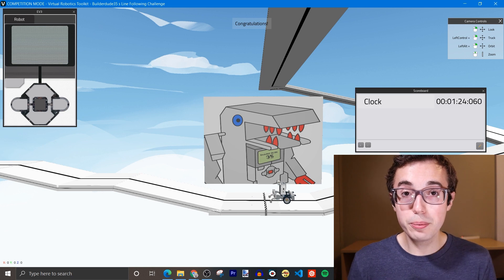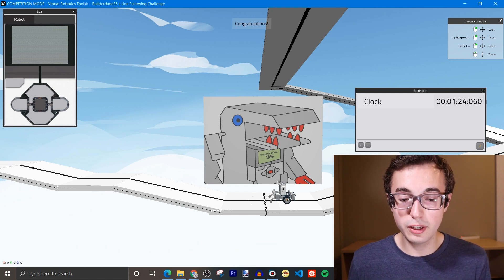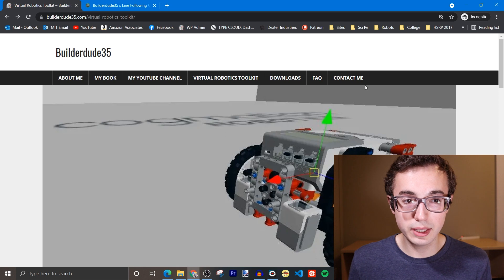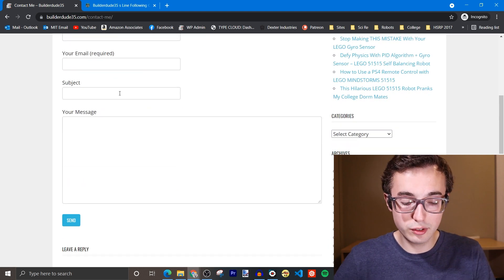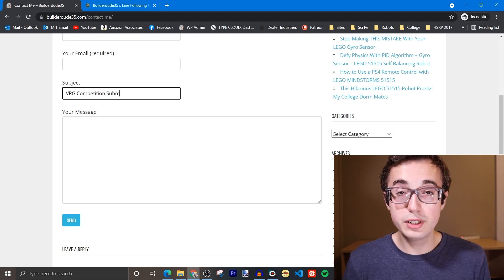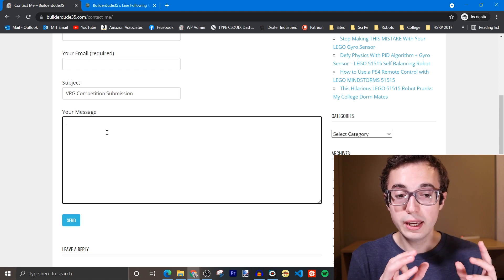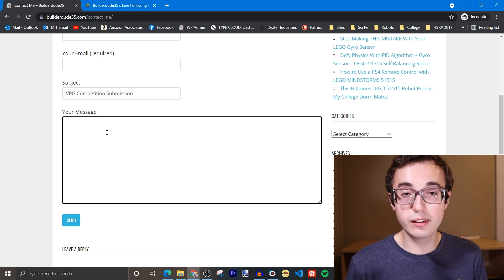Once you have a recording of your best run, upload it to YouTube as an unlisted video and then send me the link to that video through the contact me form on my website, BuilderDude35.com. Go to 'Contact Me' and write a message with your name. In the subject, put 'VRG competition submission' so I know exactly why you're emailing me, and then put the link to the video of your run in your message. I'm going to add it to a playlist and we're going to watch a playlist of all your video submissions on the day of the live stream together.